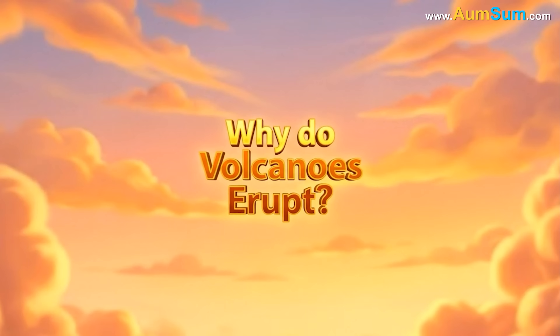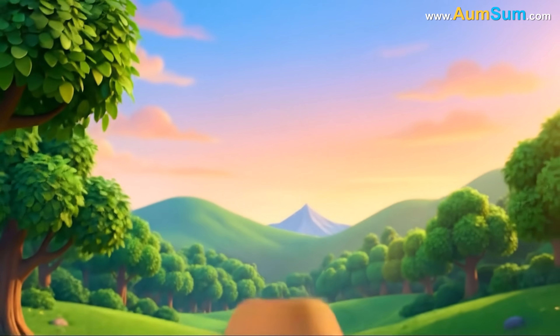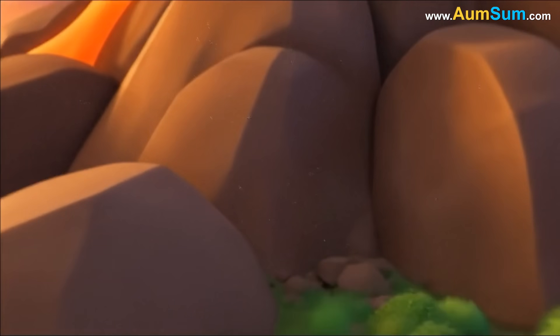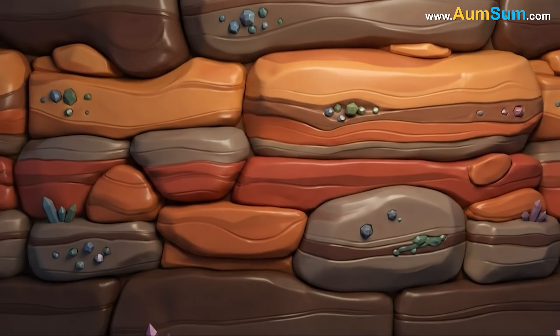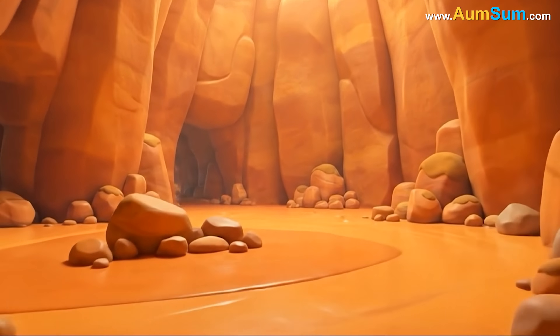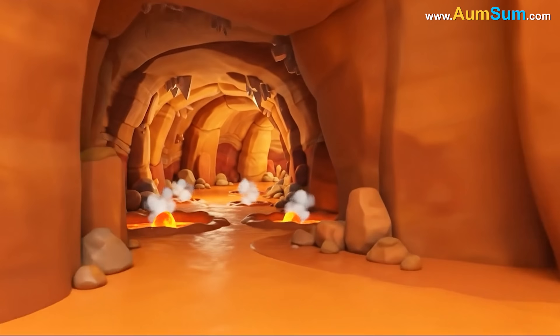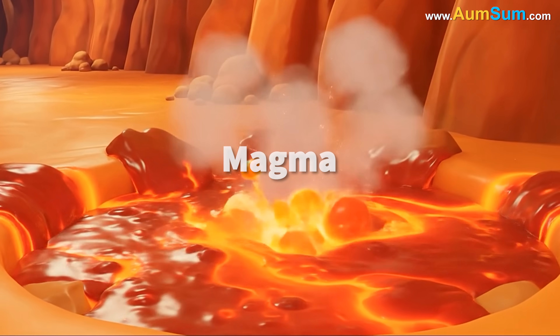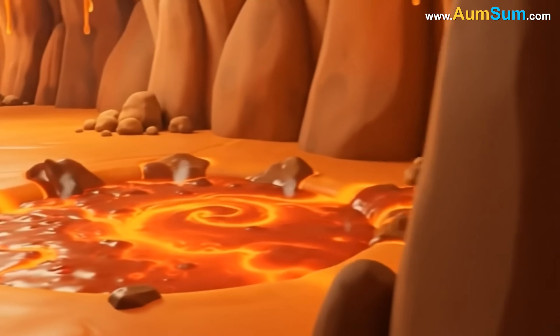Why do volcanoes erupt? Volcanoes erupt because of immense forces acting deep within the earth. Beneath the solid crust lies a thick layer known as the mantle. Although it is mostly solid, parts of the mantle are hot enough to melt rocks into a thick flowing substance called magma.